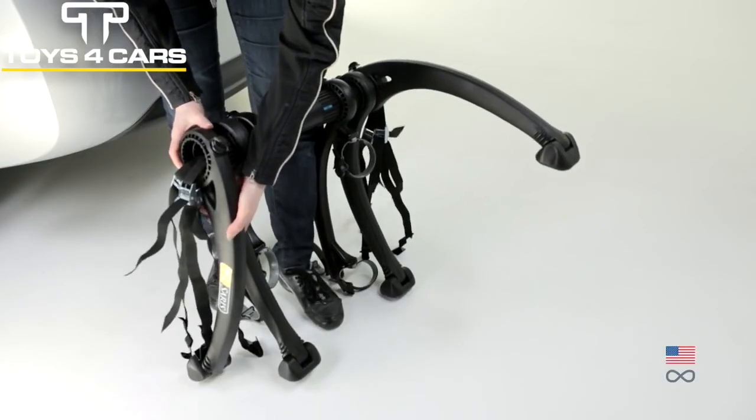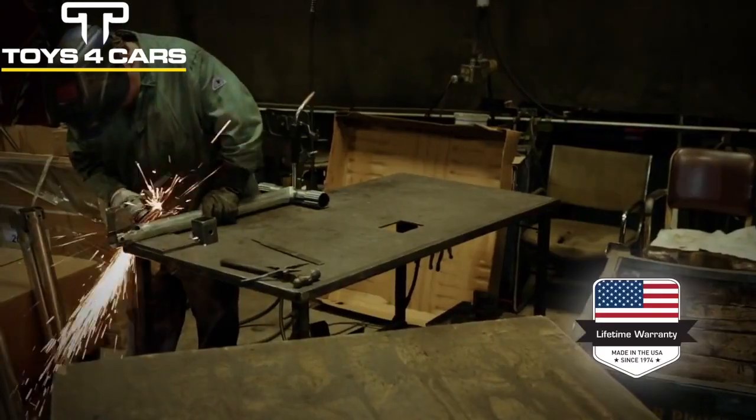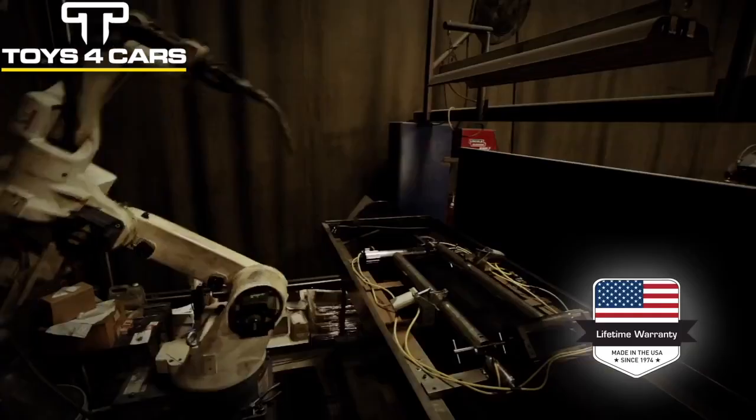Folds flat for convenient and easy storage thanks to an extremely compact folding design. Made in Madison, Wisconsin and comes with a lifetime warranty.